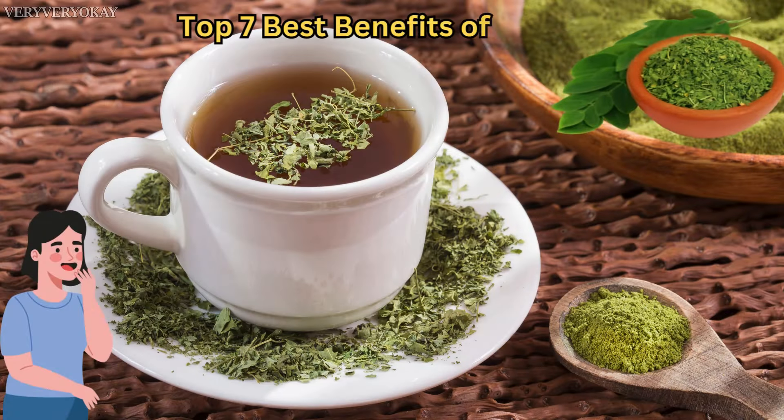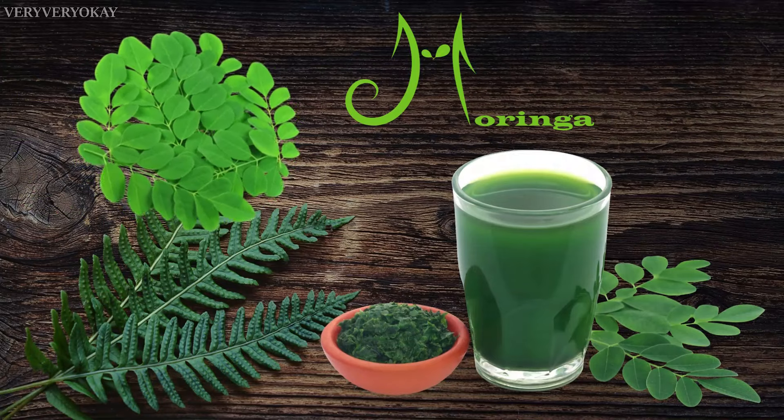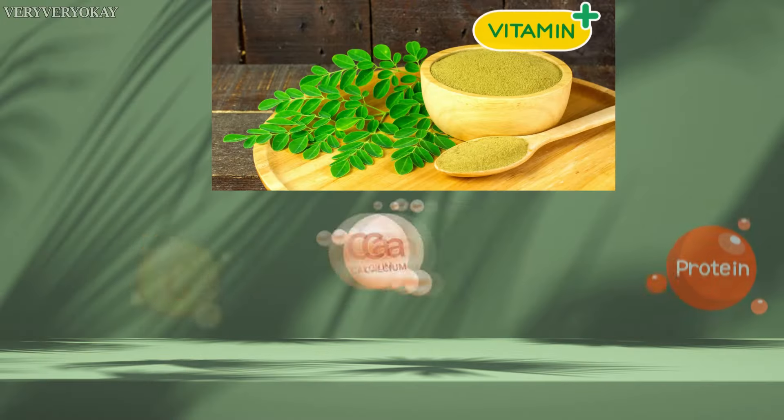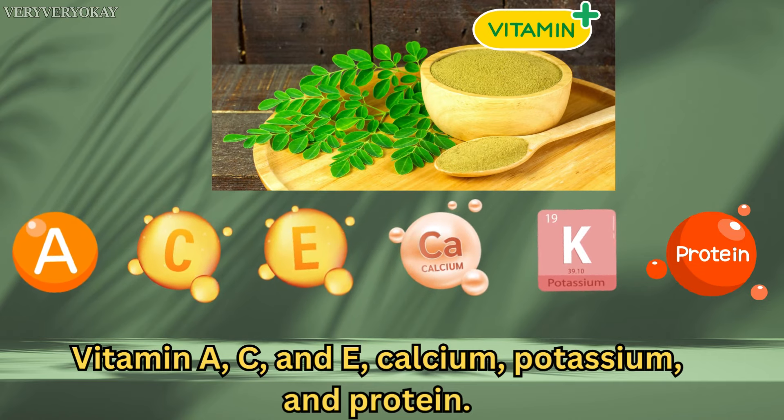Top 7 Best Benefits of Moringa. Number 7: Rich in Nutrients. Moringa leaves are a nutritional powerhouse, containing essential vitamins and minerals like vitamin A, C, and E, calcium, potassium, and protein.